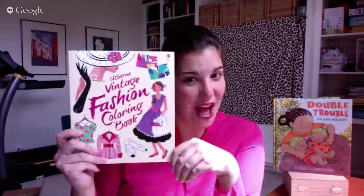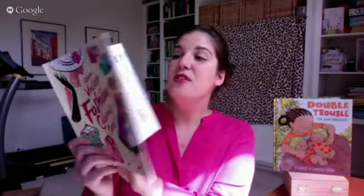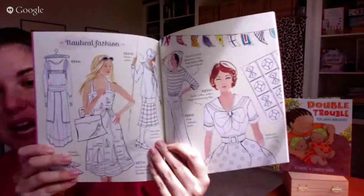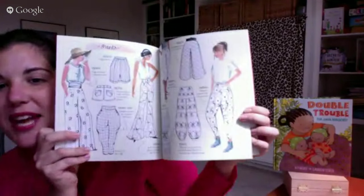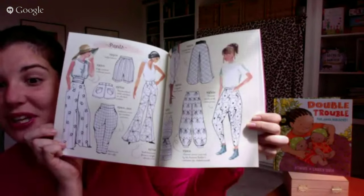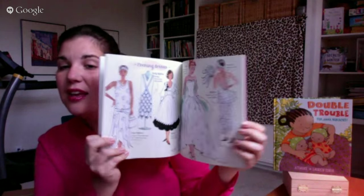Two new things coming that aren't available yet: Fly and Fold spaceships and dragons — same style as the paper airplanes. I'm also going to show the Vintage Fashion Coloring Book. For girls into fashion, it goes through different fashion throughout time — nautical fashion from the 1910s to the 1950s, showing different styles including pants. It's really cool because it goes through the history of clothing and allows kids to draw those styles.